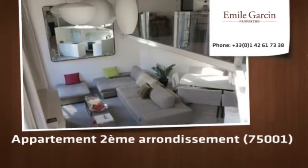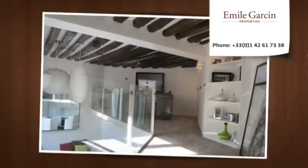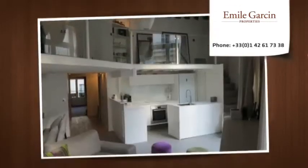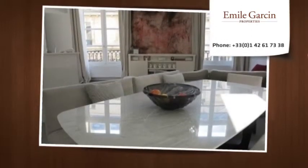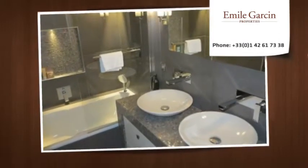Magnificent, entirely renovated apartment with 99 square meters floor space and 95 square meters lucaras, facing south. Situated on the 2nd floor with elevator of the Hotel Culvert 1666, it comprises an entrance hall and a large living/dining room.